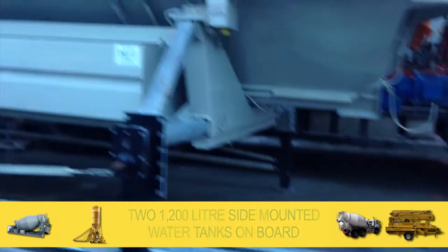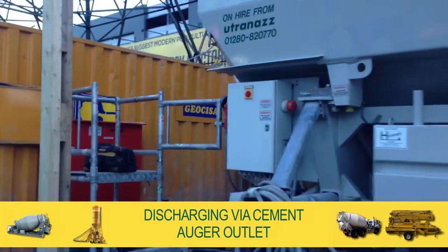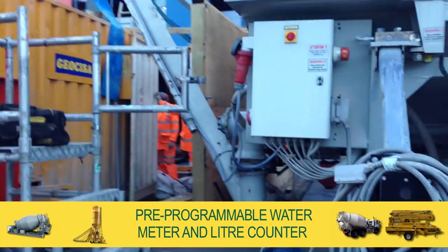With two 1200-litre side-mounted water tanks on board, discharging via the cement auger outlet, accuracy is ensured by a pre-programmable water meter and litre counter.